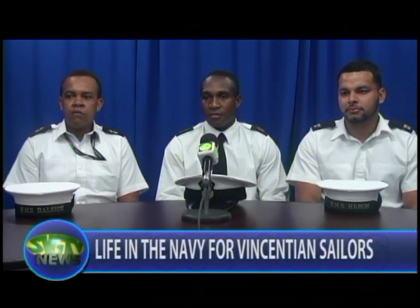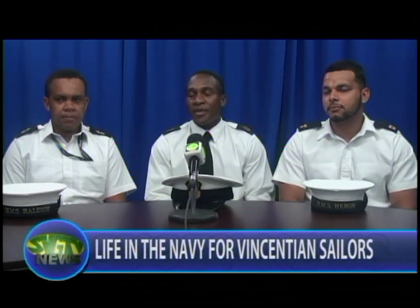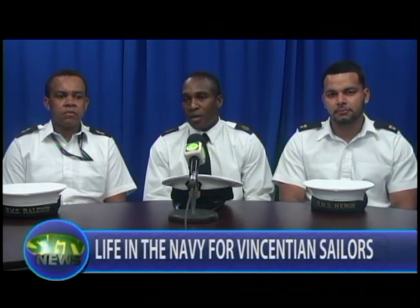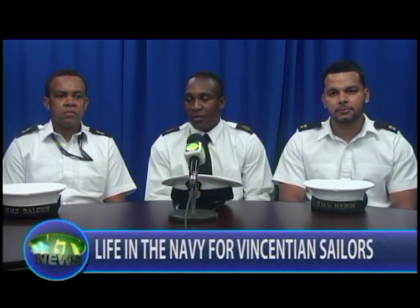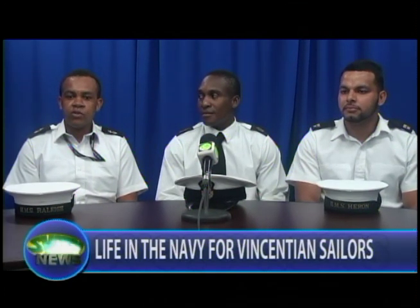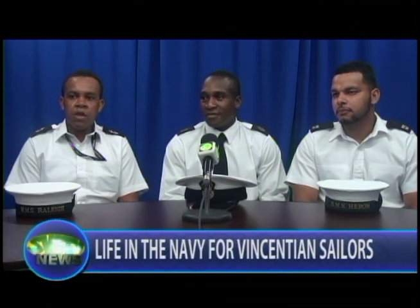Their advice to other Vincentians who wish to join the Navy is to have a goal and never give up regardless of any hardship. When you leave and have done all your required tests, approach it with an open mind — it's different, you meet a lot of different people from different backgrounds, you've got to be appreciative and learn to respect each other's differences. One sailor noted that before the Navy he had never done anything medical in St. Vincent — he used to do construction before training to be a medic.